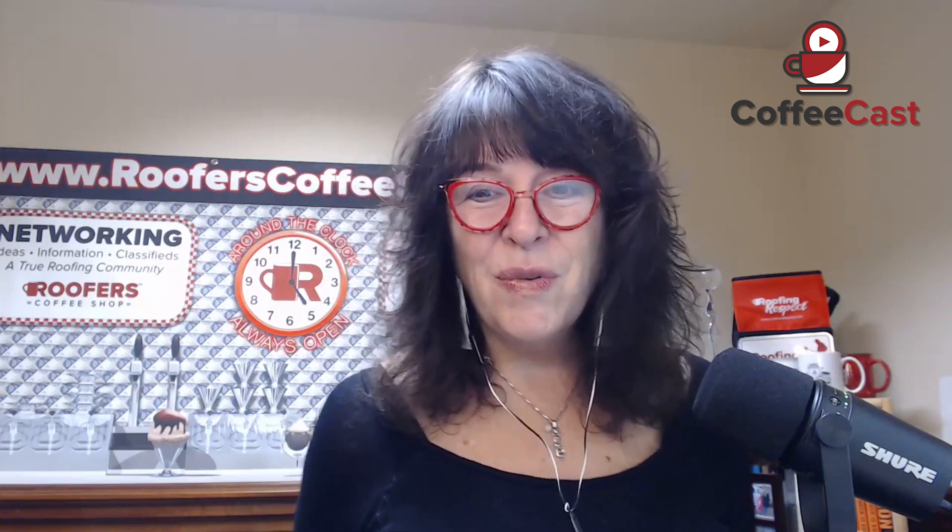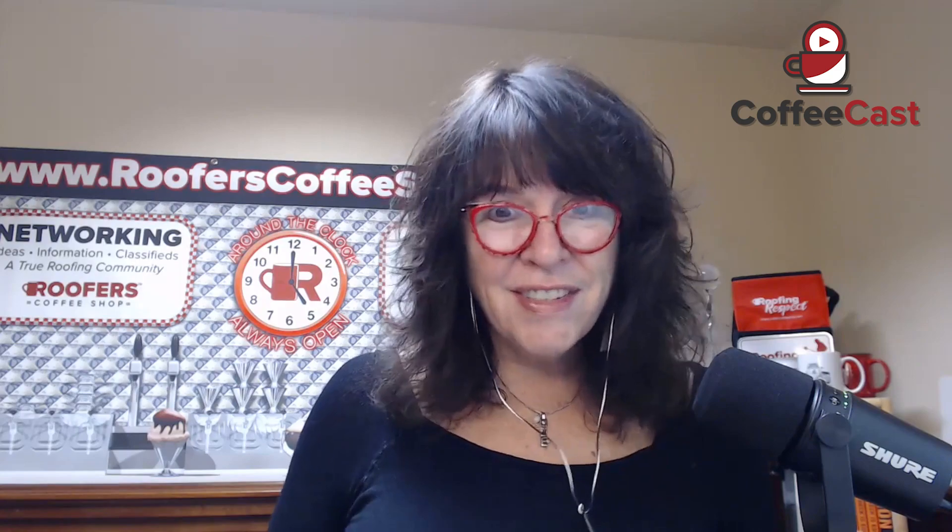Johanna, welcome to this Coffee Cast — please introduce yourself and tell us a little bit about Hover. Thanks so much for having me. My name is Johanna Torkelson. I'm a Senior Manager of Channel and Business Development at Hover. I've been with Hover for about four and a half years now, which is wild to think about.